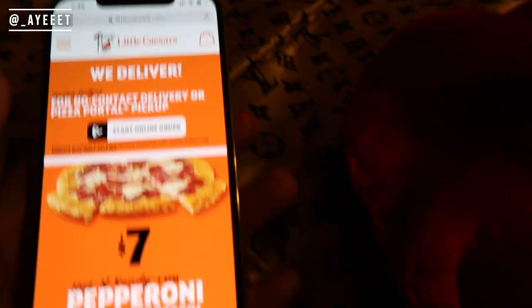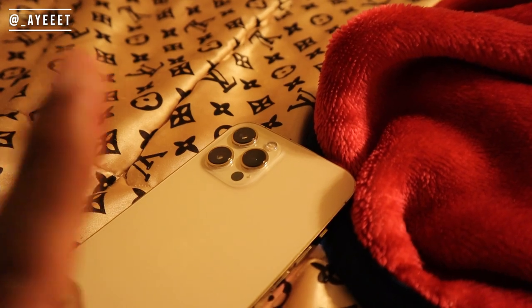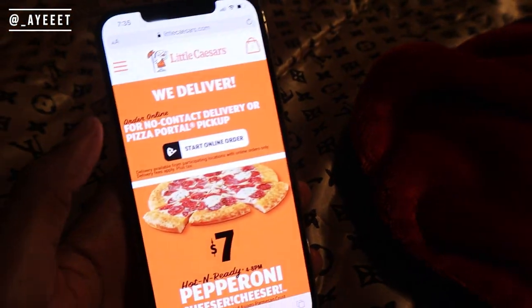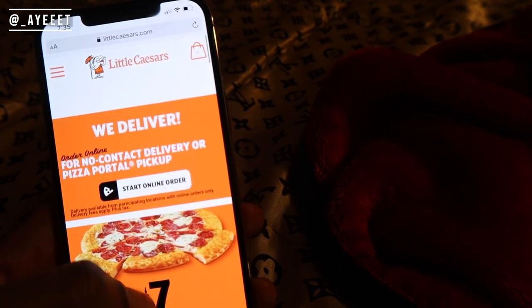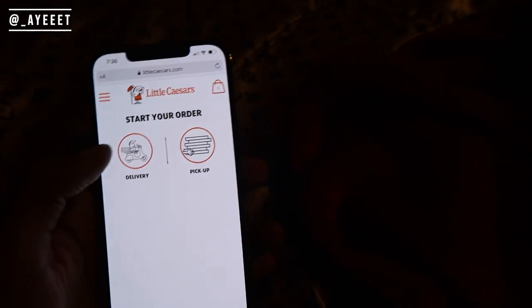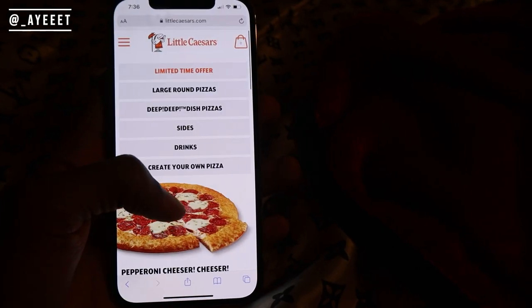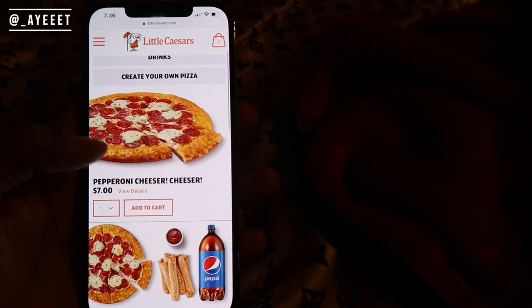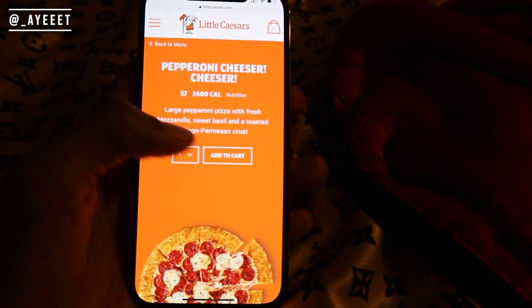All right, we got a Little Caesar's — first of all, the boy came up on that iPhone 12. We did a review and unboxing if y'all haven't seen that, a link will be up there. All right, so they got — I believe this is it right here — the Cheeser Cheeser. I'll say 4 to 8 PM. Either way, we just about to start the online order. We gonna do pickup. Y'all can see which location we order from — that's all y'all need. Order now. I believe this one here is the Cheeser Cheeser — let's view the details. Large pepperoni pizza with fresh mozzarella, sweet basil, and a toasted Asiago Parmesan crust. This is definitely it for sure, so we can go ahead and add one of those.